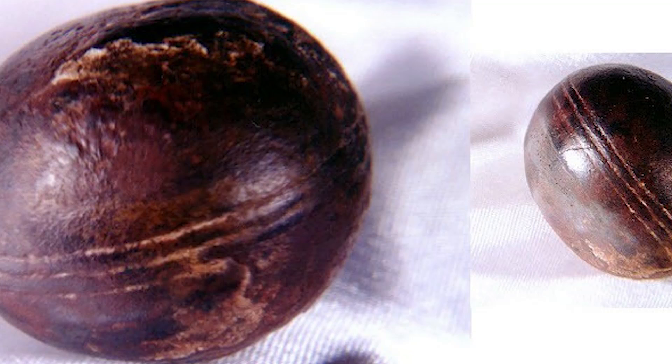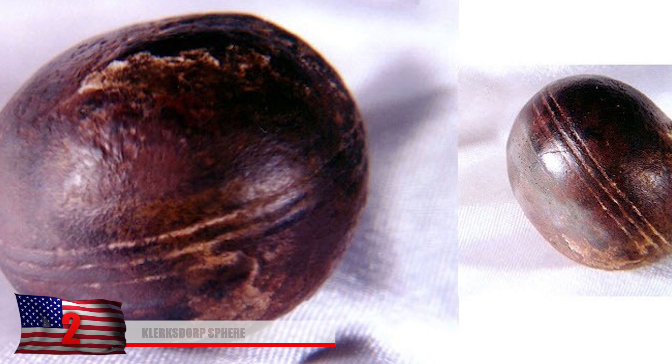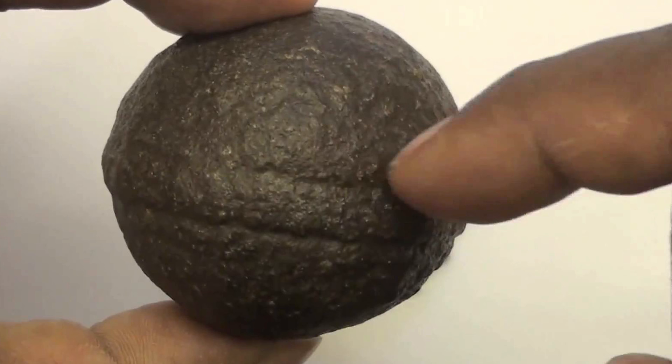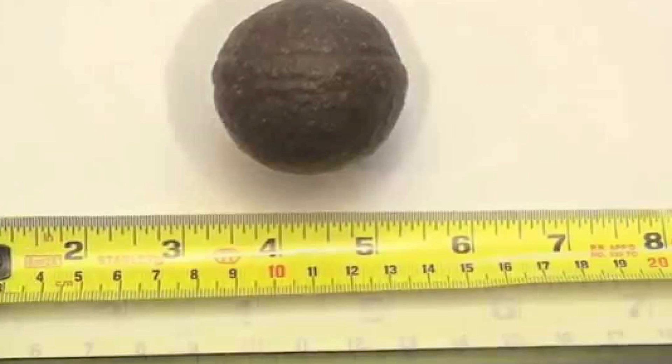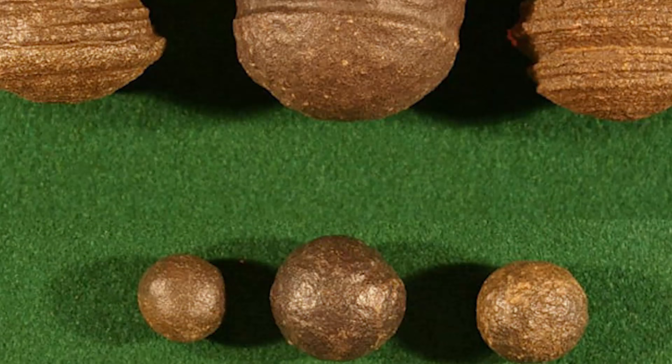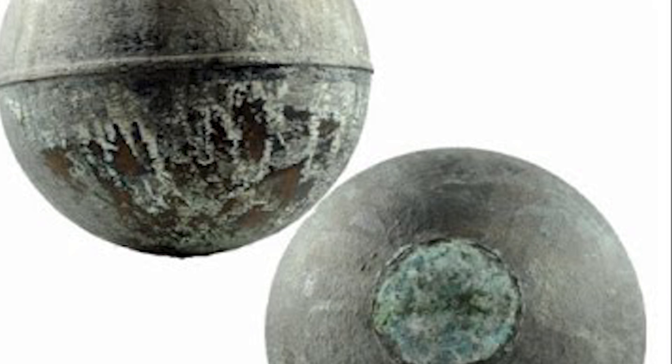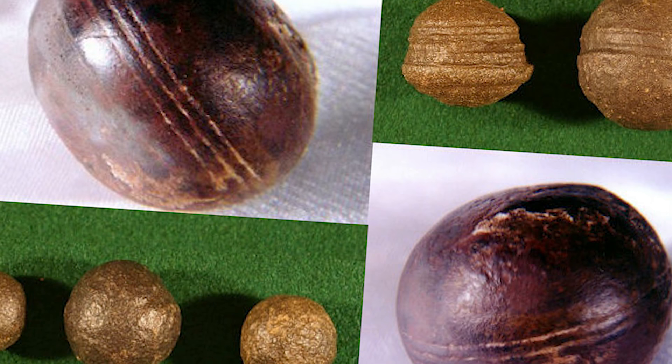Number 2: The Klerksdorp Spheres. These round spheres have been described as out-of-place artifacts that could only have been designed by intelligent beings. Ranging from about half an inch to five inches in diameter and made of a nickel-steel alloy that doesn't occur in nature, they were found in South Africa and dated to approximately three billion years old. They appear to have a flattened disc in the center and their shape is claimed to be not reproducible without human or extraterrestrial invention. Some have a fibrous structure inside and cannot be scratched even with steel.